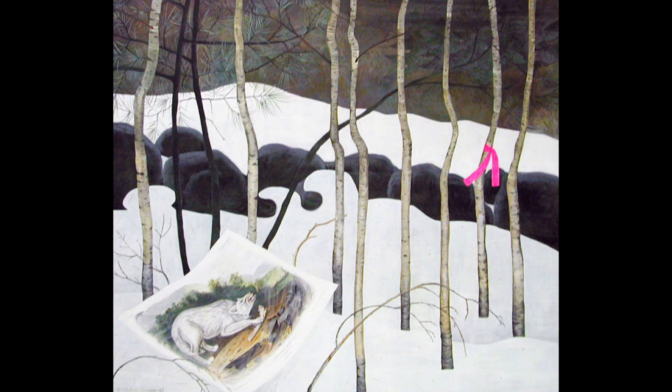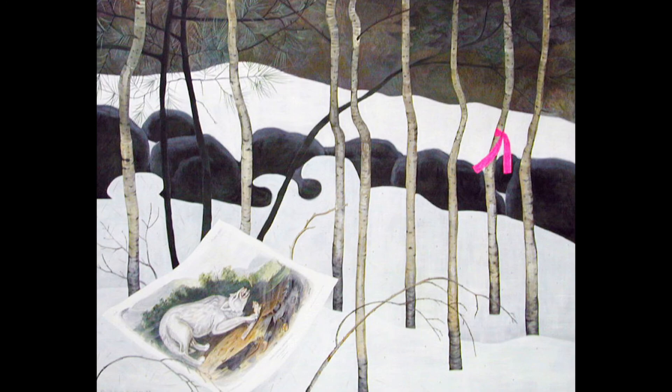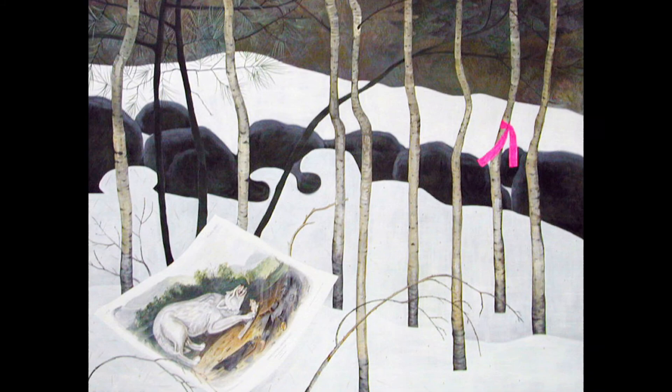Imagine you were walking in this landscape. What sounds would you hear? What would you feel? What would you do if you found a pink ribbon on a tree or an image on the ground?